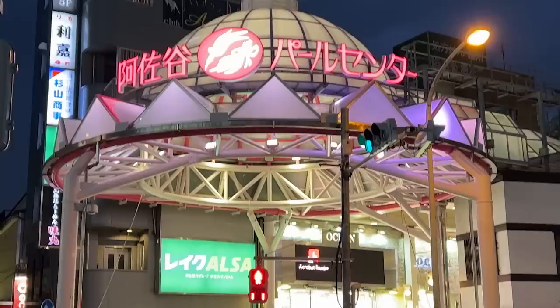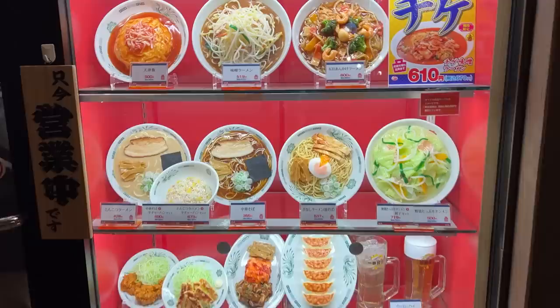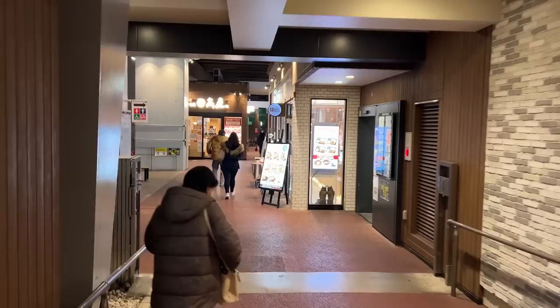We're standing here in front of Asagaya Station. Asagaya Station is on the Chuo Line, next to Koenji Station, so it's pretty much in our neighborhood — we always go to Koenji and Asagaya all the time, it's walking distance from where we live. Asagaya is a great place to visit for anyone who wants to experience some local culture. It's famous for its very long shotengai, which is a traditional Japanese shopping street, and also famous for their food. This vending machine place is located between Asagaya and Koenji but closer to Asagaya, which is why we're starting the video here.